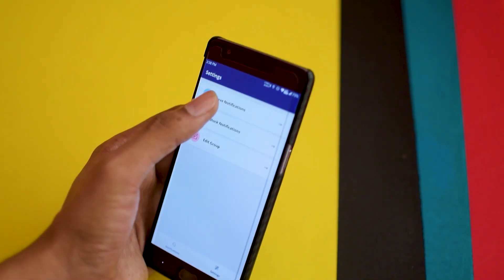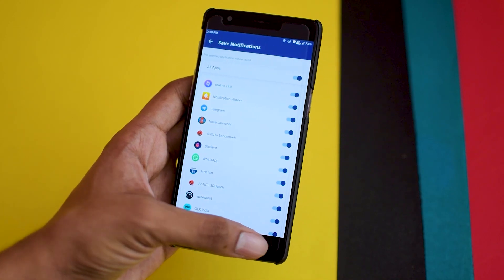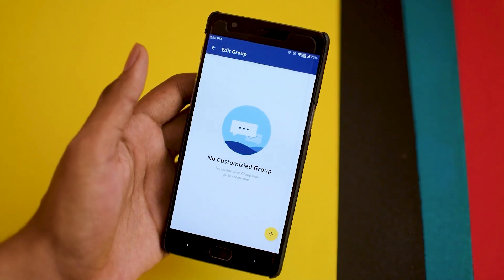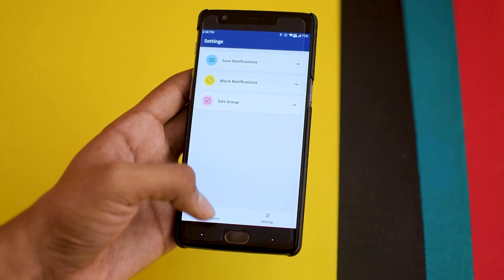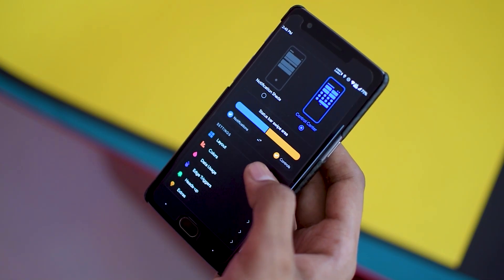The app has various features inside it — you can group notifications for a specific app and make a separate tab for it, which makes things easier. In the settings, you have the option to block notifications from certain apps, or you can stop notifications from getting recorded into the app altogether. This app is definitely worth checking out.